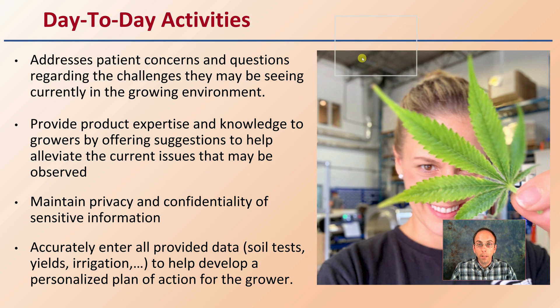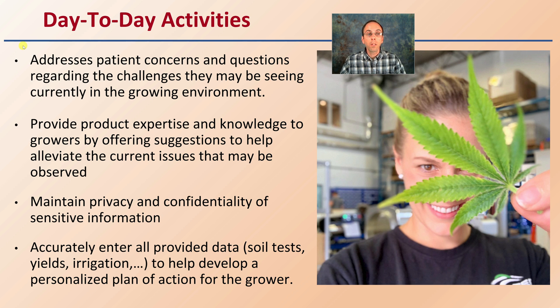The day-to-day activities of a crop consultant include addressing patient concerns and questions regarding the challenges that may be seen currently in the growing environment. For example, if we're seeing a really windy area or an area that floods easily, timing your planting or maybe going with autoflowers are suggestions that way. Provide product expertise and knowledge to growers by offering suggestions to help alleviate current issues. Maintain privacy and confidentiality of sensitive information, particularly in indoor growing, which might have certain patents protecting it.